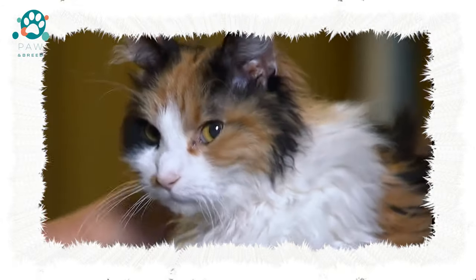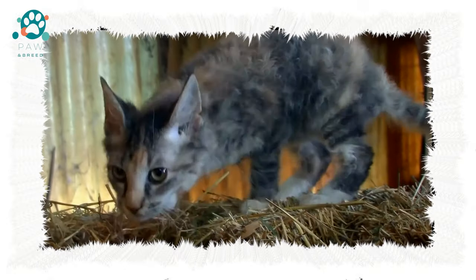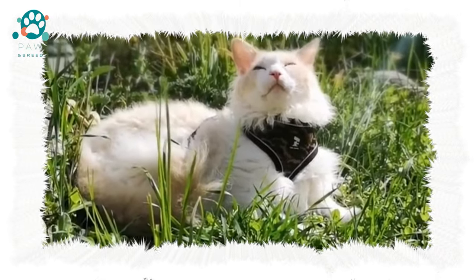The coat of Laperm cats is curly or wavy. The fur is softer than it might seem at first glance. The hair structure is very elastic, and the hairs stand away from the body. There is no undercoat.